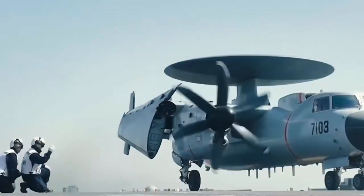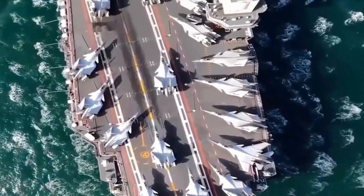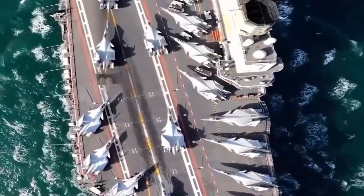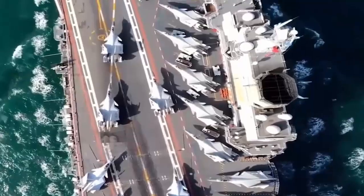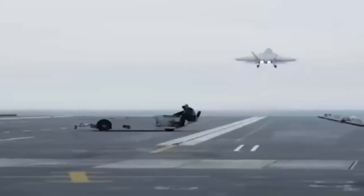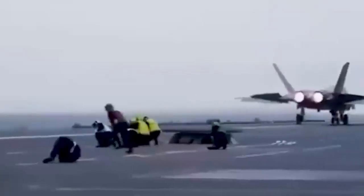The result is a carrier that places China firmly among the world's top naval powers. The Fujian's catapult system also changes the type of aircraft China can operate. Previously, Chinese carriers were limited mostly to lightweight fighters. With EMALS, the Fujian can support next-generation carrier-based aircraft with greater range and endurance, including advanced stealth fighters, airborne early warning aircraft, and potentially unmanned combat drones.